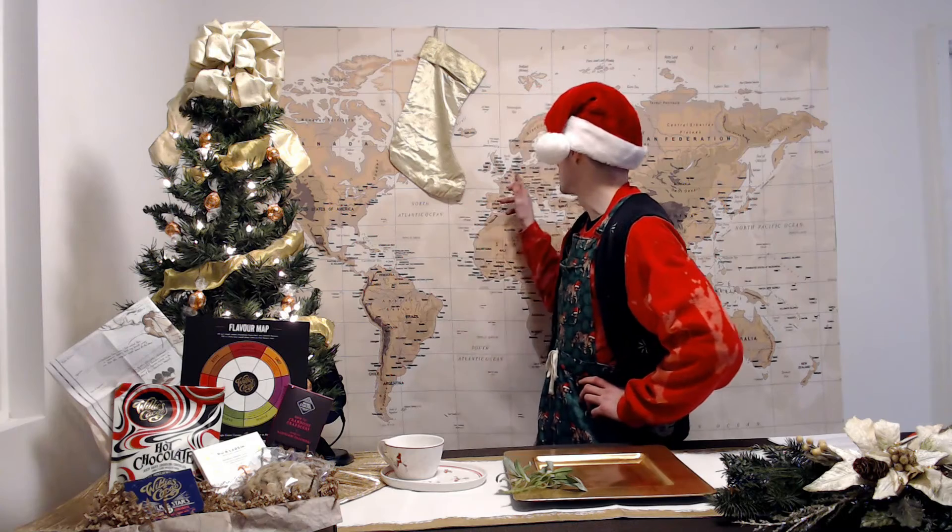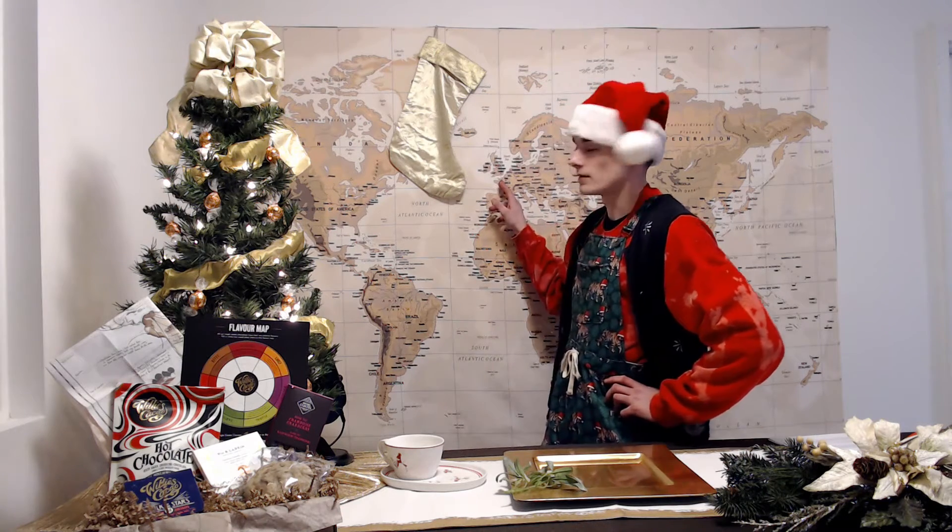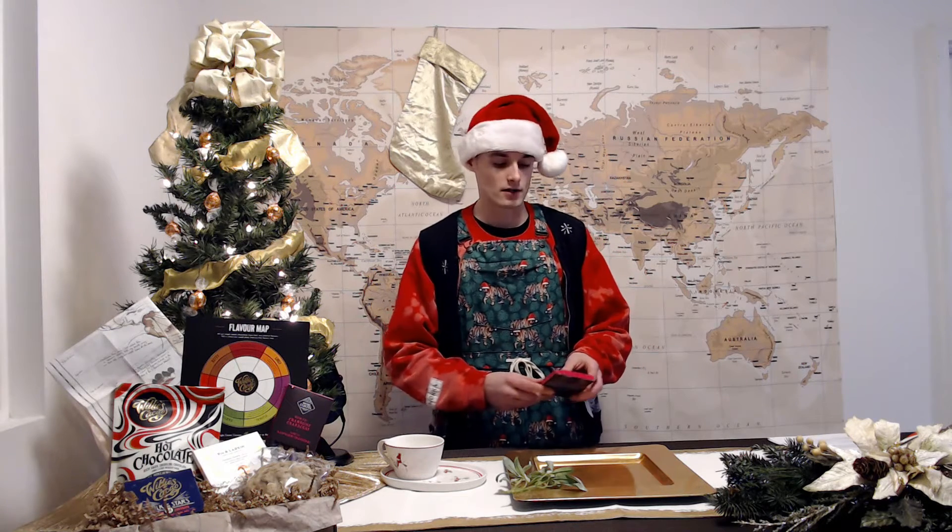Getting into this month's tasting, we're first going to Damville, France, which is right up here — about an hour and a half ballpark from Paris.